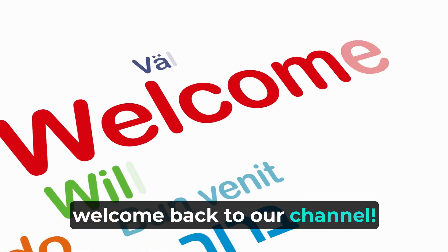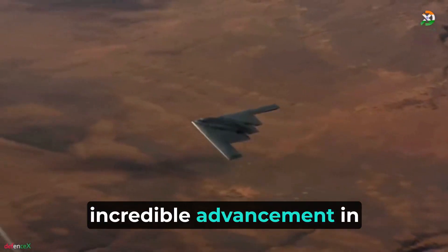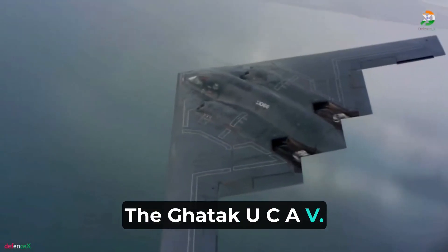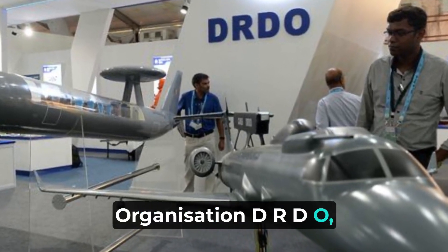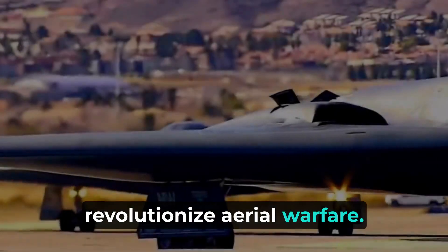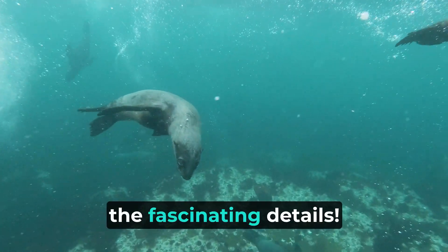Hey there, welcome back to our channel. In today's video, we're going to talk about an incredible advancement in unmanned combat aerial vehicles — the Gautic UCAV, developed by India's Aeronautical Development Establishment (ADE) under the Defense Research and Development Organization (DRDO). The Gautic UCAV is set to revolutionize aerial warfare. So let's dive in and explore all the fascinating details.